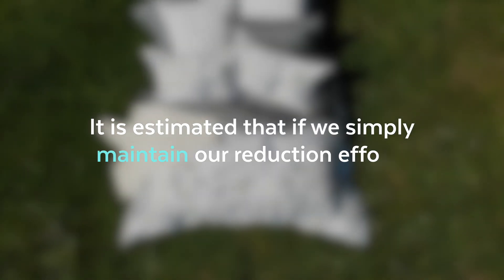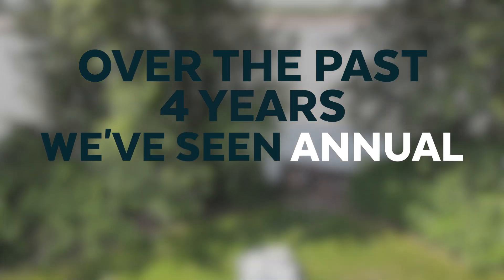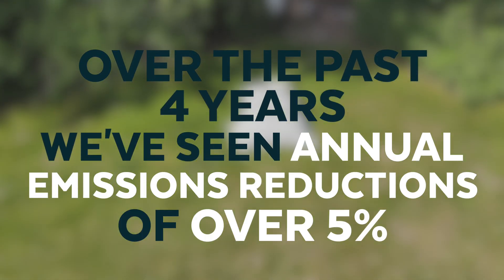Expanding our emissions responsibility to include scope three emissions is unique. By doing this we have and will be able to greatly reduce our impact. It is estimated that if we simply maintain our reduction efforts, we cut almost half our emissions by 2038. Over the past four years we've already seen average annual emission reductions of over five percent. The changes we make will have ripple effects through our suppliers, leading to overall greater emissions reductions. This is the route with the highest impact and that's exactly why we chose to take it.